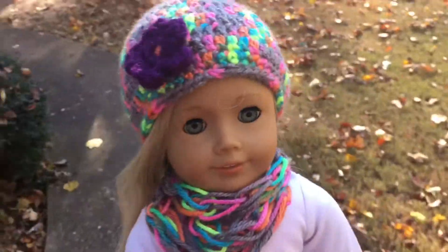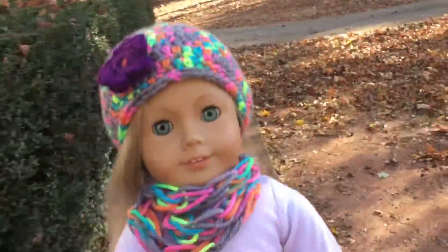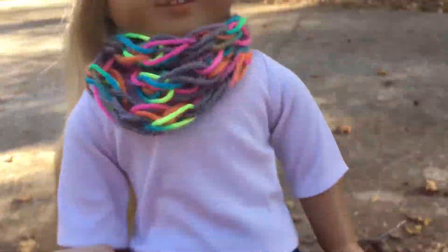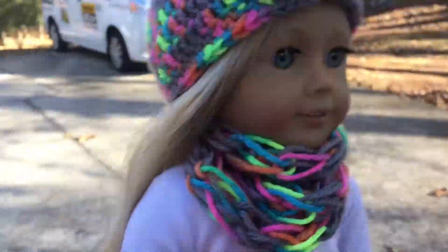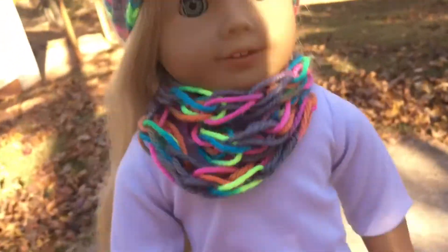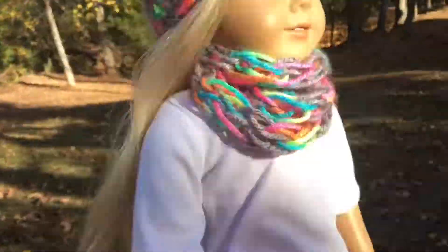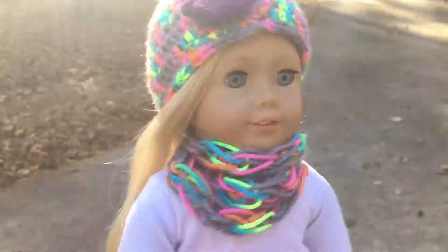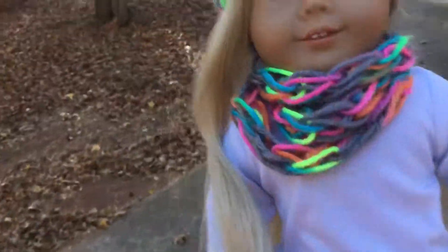I thought I'd start by showing you guys — I have my camera here, my awesome Converse. Caroline is wearing this awesome hat that my mom crocheted, which is pretty cool, and a scarf that I made. That's her outfit, and she's got her hair down and she looks super cute.